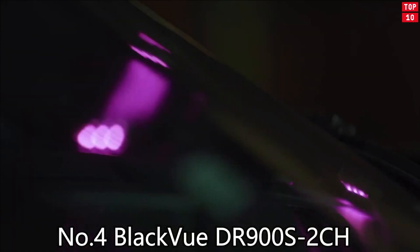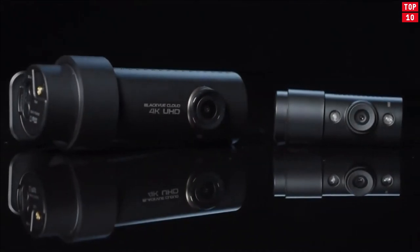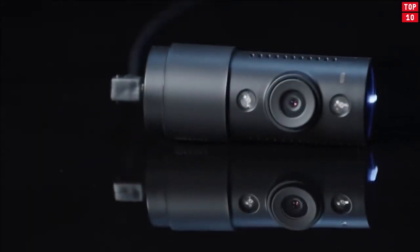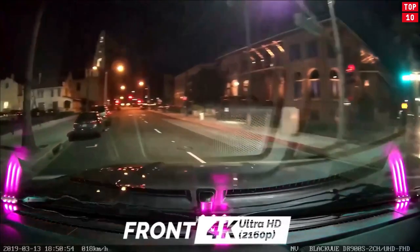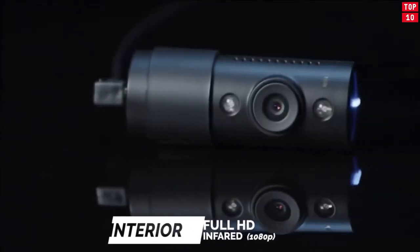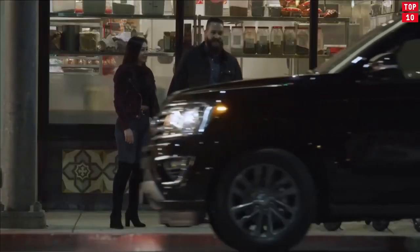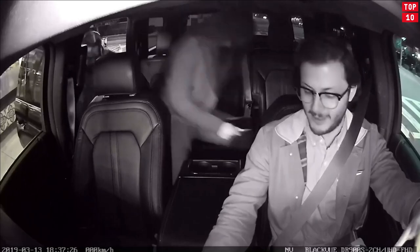Number 4: Blackview DR900S2CH. With the Blackview DR900S2CH 4K UHD dash cam, you're getting one of the most widely reviewed dash cams on the market today. Protect your assets, your family, and yourself with a reliable device that records all the critical events when you're on and off the road. A dash cam is only as good as its ability to capture the crucial details in the event of an accident, like license plate numbers.